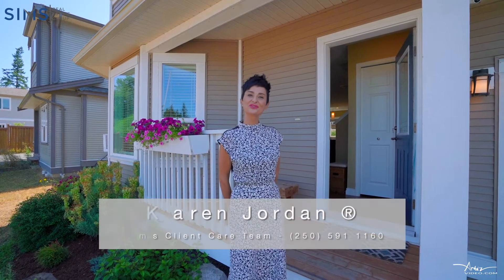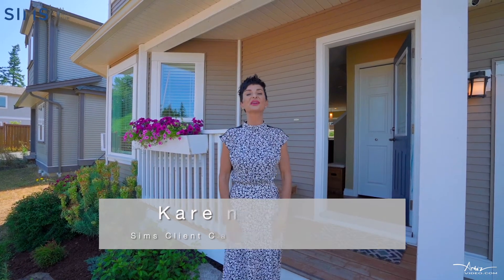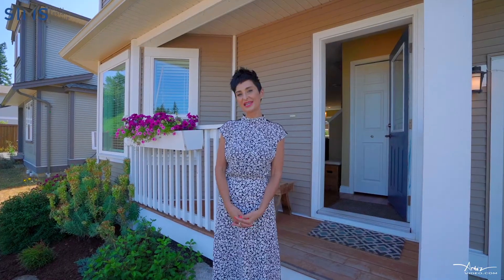Hello Vancouver Island House Hunters. Karen Jordan with the Sims Real Estate Team, and today I'm here in the lovely community of Cedar, located just south of Nanaimo. The house I'm here to introduce you to is located at 2121 Village Drive, right in the middle of Cedar Village Estates.